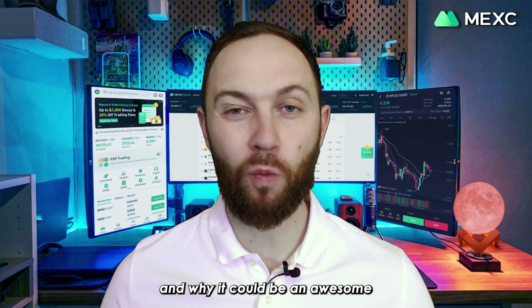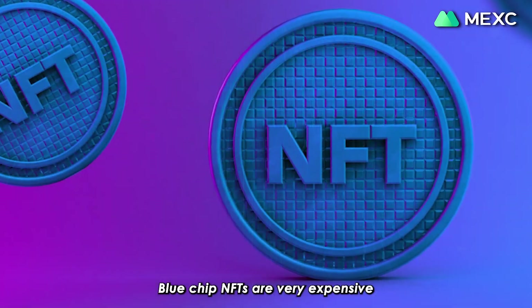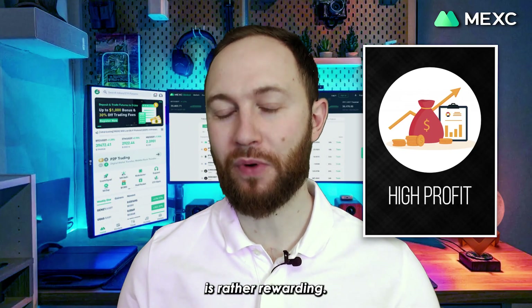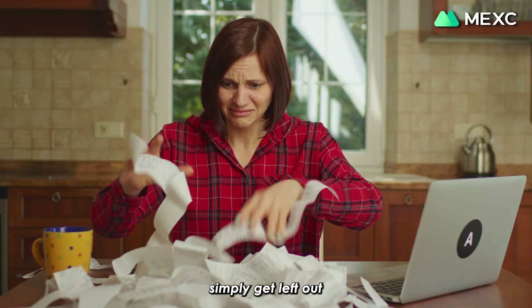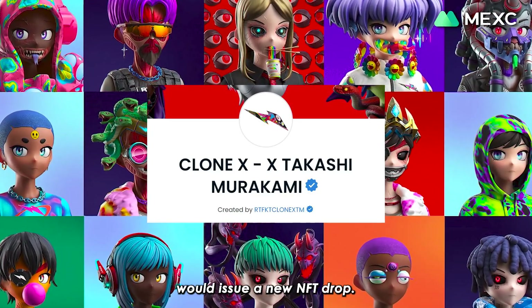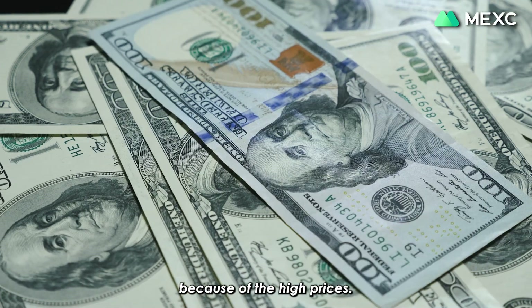Now, let's talk about how the NFT Index works and why it could be an awesome investment tool. Blue-chip NFTs are very expensive and the prices to get in are usually very high, but the profit from selling them is rather rewarding. Many retail investors who want to participate simply get left out because of the price range. Suppose CloneX, a famous NFT collection, would issue an NFT drop — a lot of people would love to participate, however, a lot of people would not be able to do that because of the high prices.